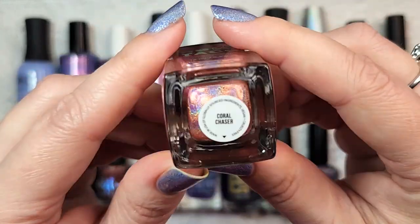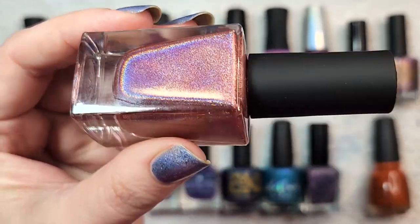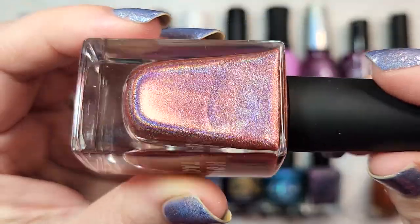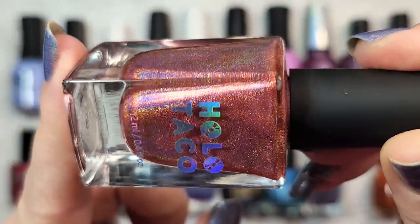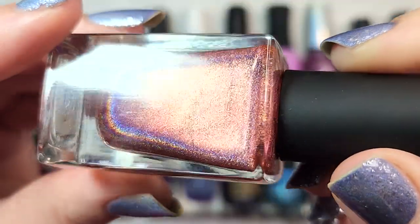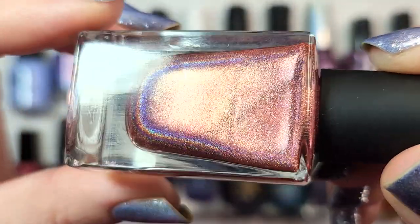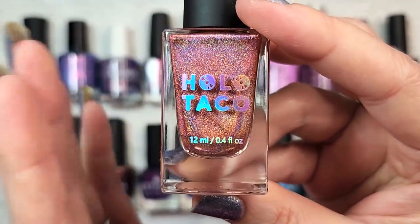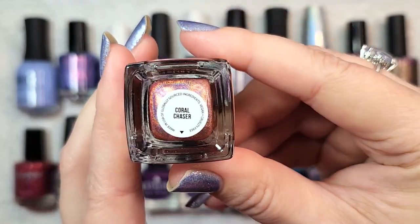Next up we have a holo from Holo Taco — Coral Chaser. This came out a few years ago, but it was one I wore this year and really enjoyed. The holographic formula from Holo Taco is amazing, with such beautiful linear flair. It's a sort of unusual dusty orange coral, and when the rainbows of the holographic play with it, you get this interesting mix of all the colors of the rainbow, even a deep purple. This made me want to go get more holos from this brand. That was Holo Taco's Coral Chaser.